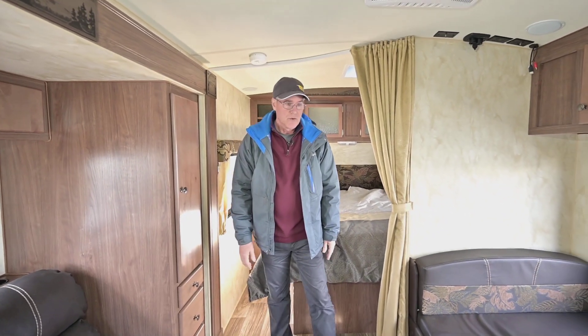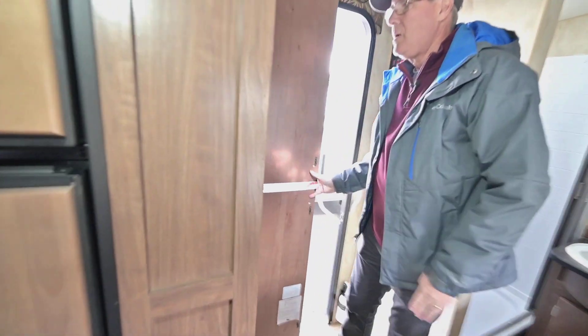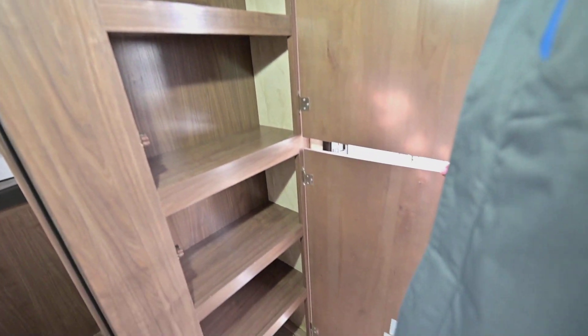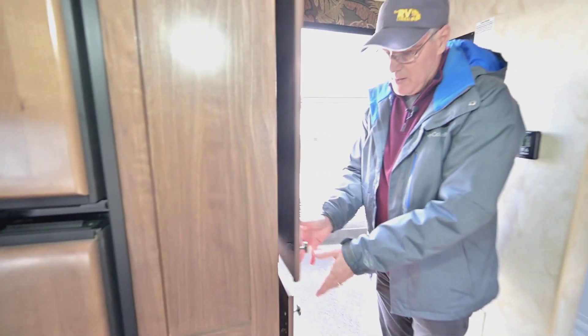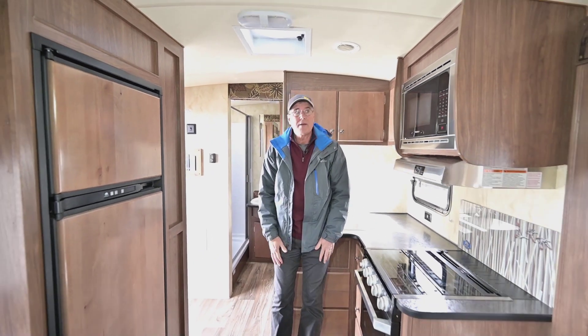You've got storage down below the booth, but there's also notable pantry storage right here on the right when you walk in — look at all that. Northwood Nash is a really popular brand in the Northwest, one of the most popular, as a matter of fact.